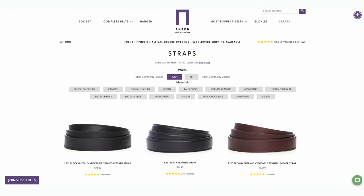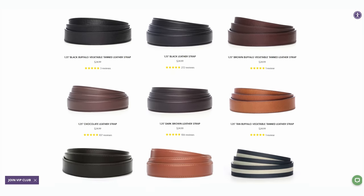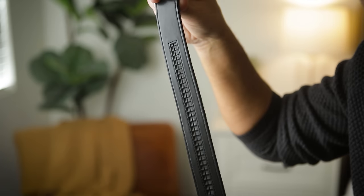Right before I get started, I want to let you know about today's video sponsor and one of my favorite products ever, Anson Belt and Buckle. I've met the owner David in person a few times now, and he runs a really incredible family-owned business with amazing customer service. What makes their belt special is this track system with these quarter-inch micro adjustments, so you always have a perfect fit.